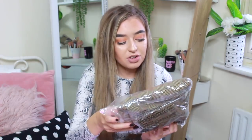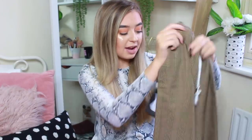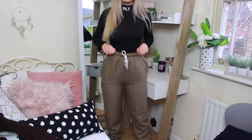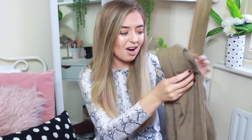Next are some mustard check high-waisted drawstring joggers. I immediately fell in love with these — checkered trousers are a guilty pleasure of mine. They've got an elasticated waist, a white drawstring, and they're quite flowy rather than tight fitting, which I love because you can roll them up for that effortless look. I got them true to size in a six so I can sometimes wear them as three-quarter length. I've actually wanted these for a very long time.